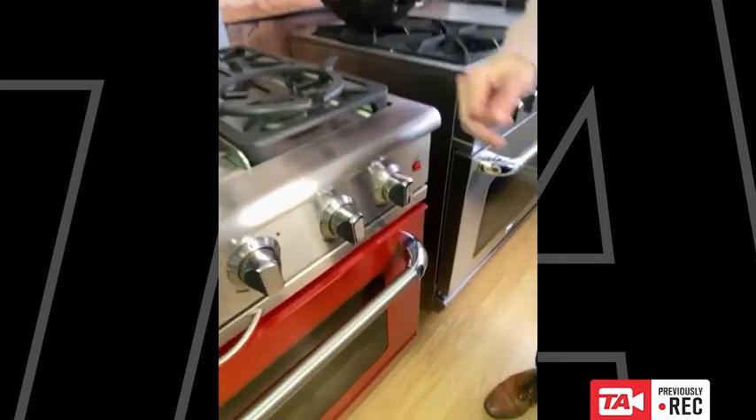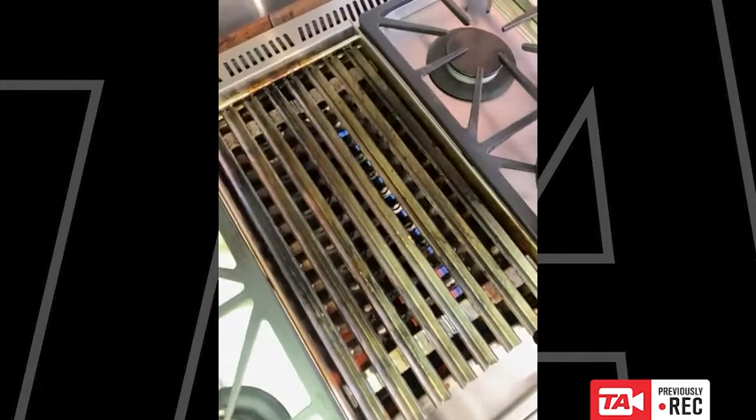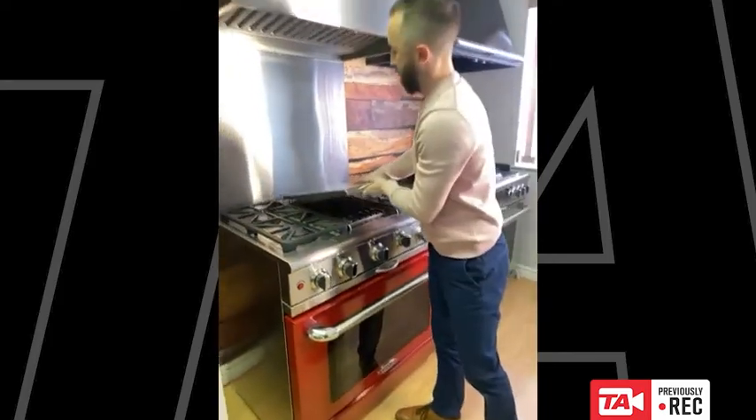As you can see, the barbecue burner is just getting ready to light — and there we go. So you can grill inside, which is especially great in the winter months up here in Canada when it gets a little cold.